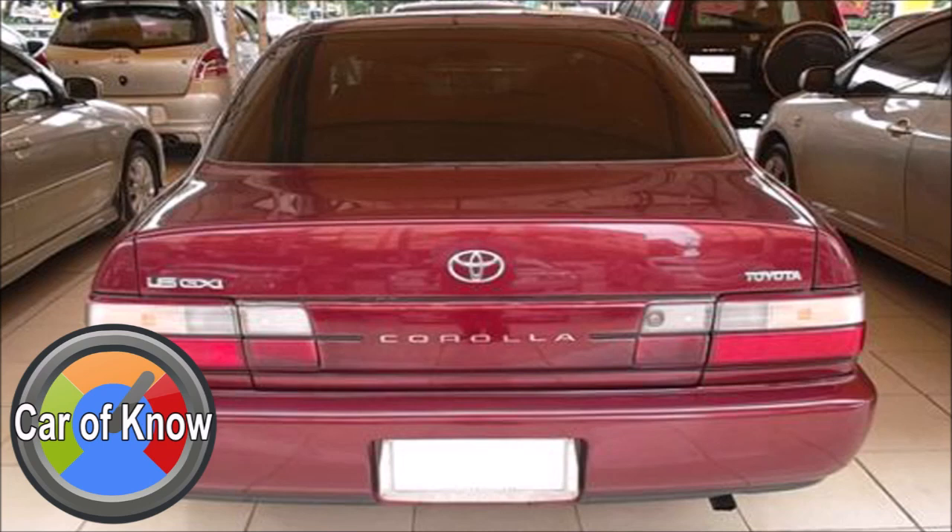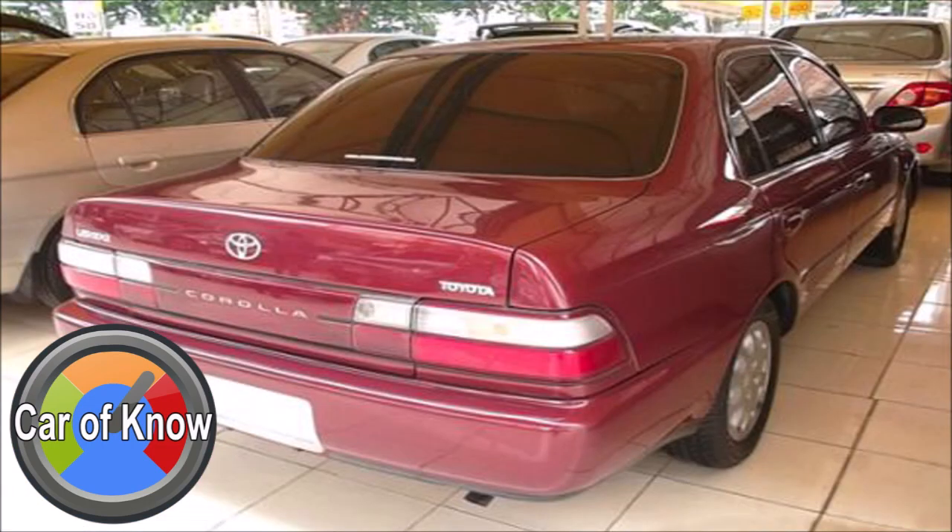Toyota Corolla exterior review: the body dimensions are 4,215 mm in length and 1,410 mm in width. The dashboard and interior space are adequately sized for comfortable use.